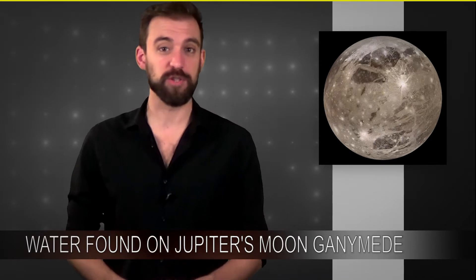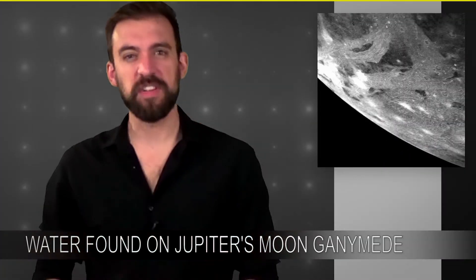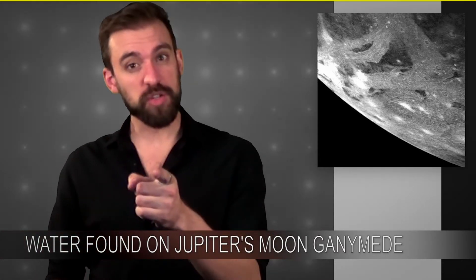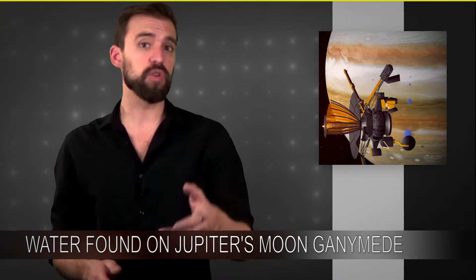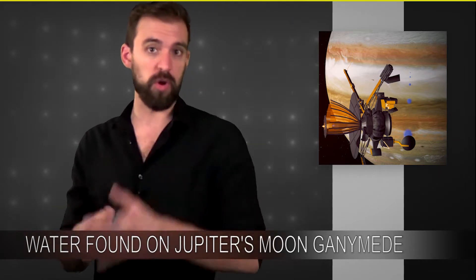Ganymede is not only the largest moon in our solar system, it's also the only moon with its own magnetic field. Back in the 70s, scientists actually thought that there might be water on this moon, but in 2002, the Galileo mission actually scanned the planet. They decided that they could use data from the magnetic field to deduce if there was water on the moon or not.